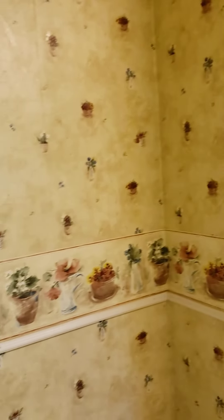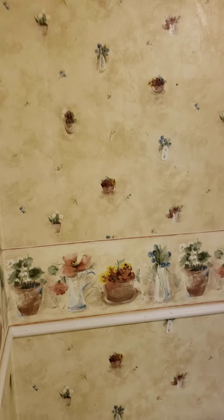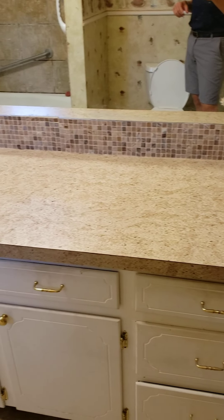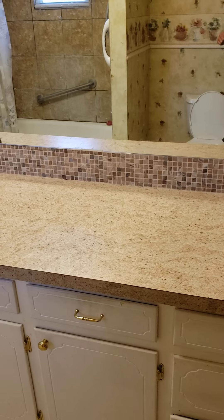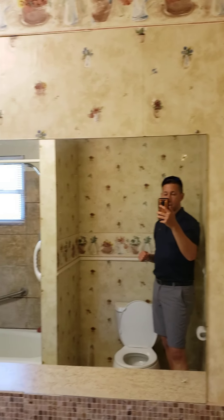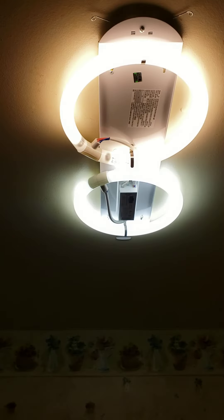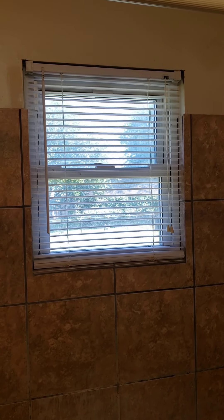And the bathroom is where most of the work needs to be done. Wallpaper's got to go, tile I'm leaning toward getting rid of. New knobs, build a new sink, new counters, new lighting. We need a ceiling fan, take down the window blinds, and redo the tub and the tile.